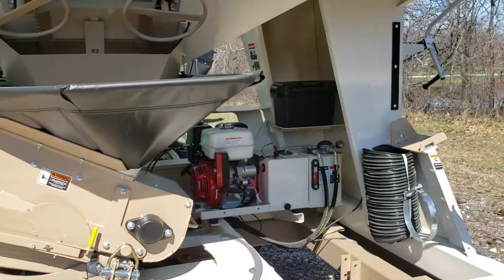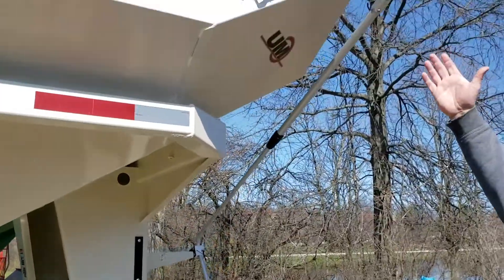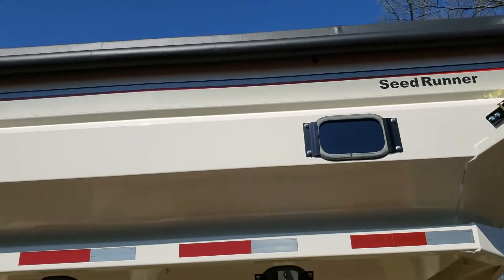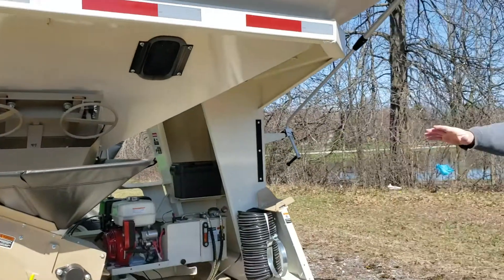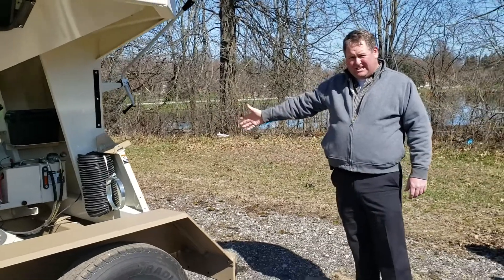The unit is Honda powered with a self-contained engine, a full roll tarp with sight glass provisions at top and bottom, all on a full highway chassis with LED lighting.